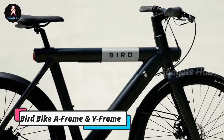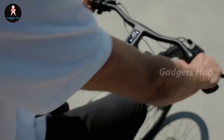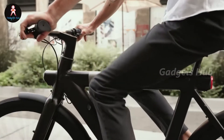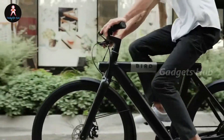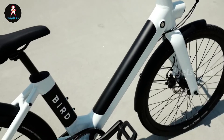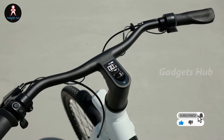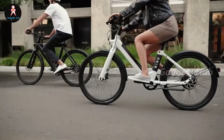Upgrade your daily commute or trips to the store with the BirdBike A-Frame and V-Frame high-performance e-bikes. They feature a powerful 500-watt motor for a smooth ride while running efficiently even at maximum speed. The instant e-boost feature provides assistance for gaining momentum up steep hills, or use the manual throttle mode for everyday journeys on smooth, flat surfaces. The BirdBike series sports a 36-volt battery that's easy to remove for charging, or you can charge these e-bikes with the battery still attached.